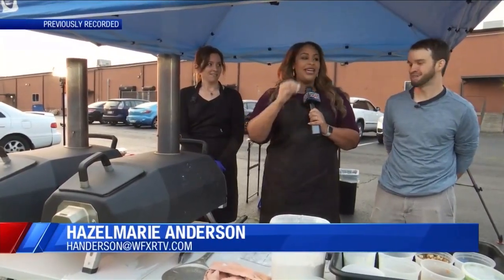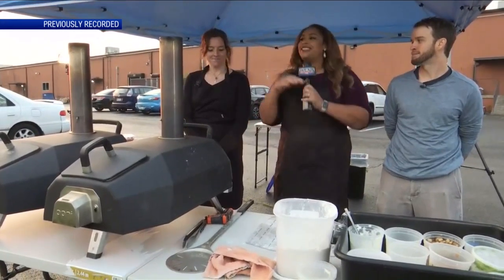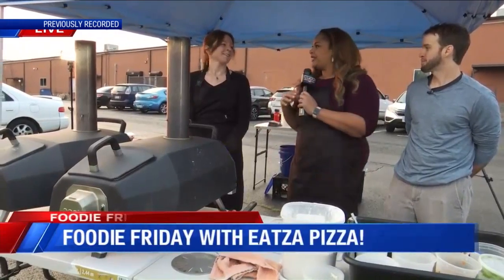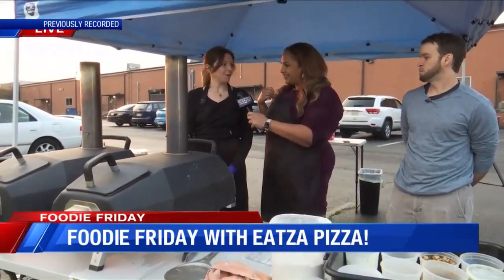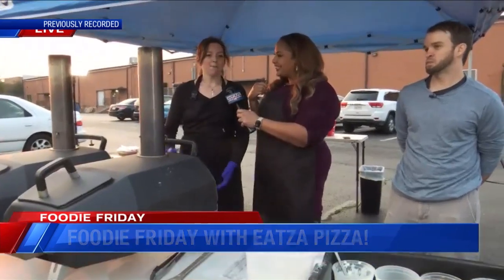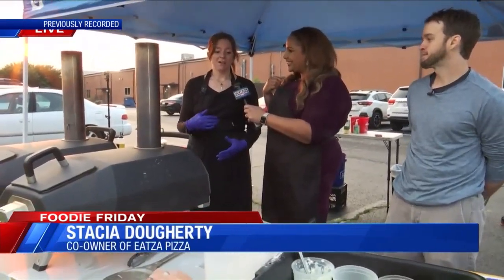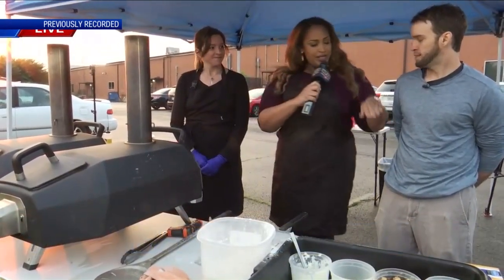We're talking to Nick and Stacia of Eats a Pizza. For those that may not know what Eats a Pizza is — we are a pop-up wood fire pizza business. We pop up at breweries, farmers markets, and we try to utilize local ingredients from local providers and vegetables.